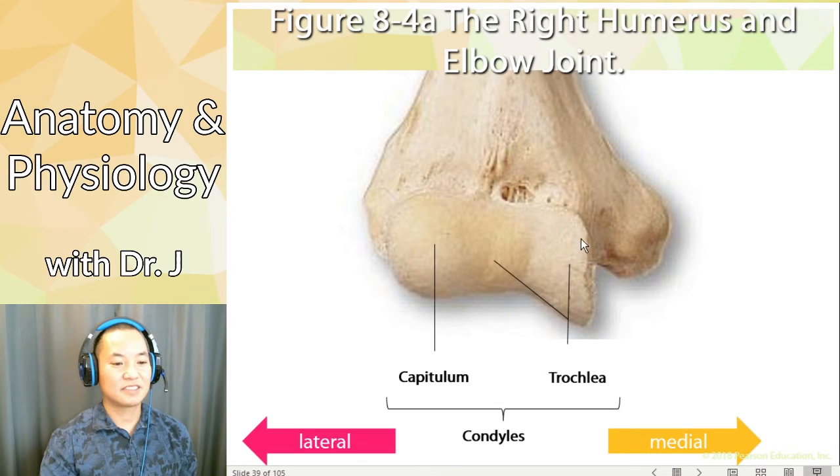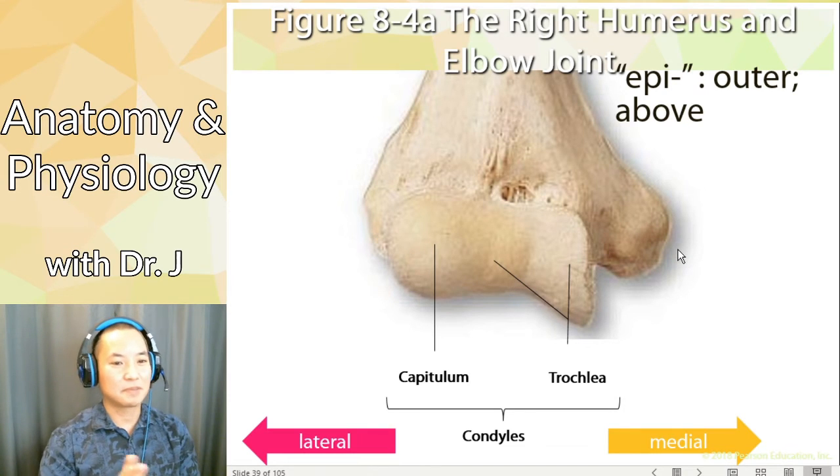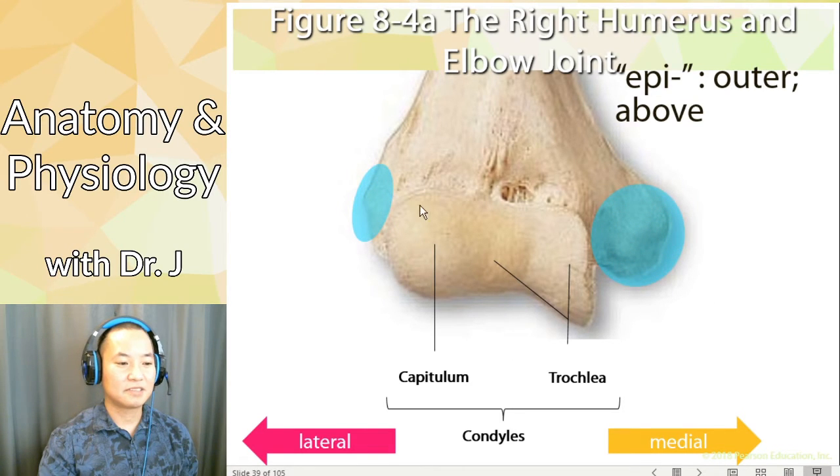The part that's more lateral is called the capitulum. The part that's more medial is the trochlea — trochlea appears multiple times in anatomy and means some sort of sling or pulley. Also remember the prefix 'epi' meaning outer or above, just like in epigastric or epidermis. So not only do you have condyles here, but you also have epicondyles — they're a little above and a little outer compared to the condyles.